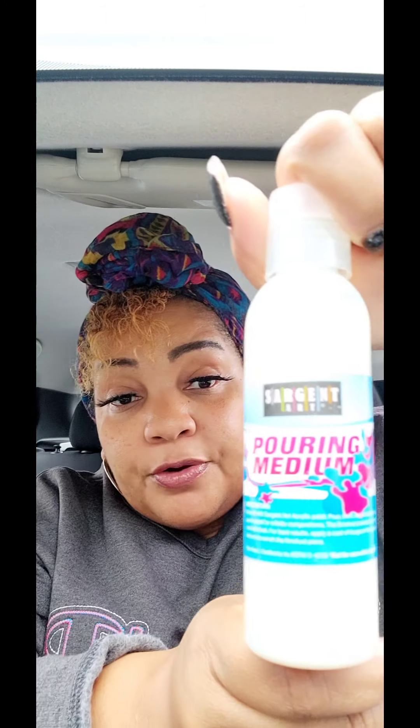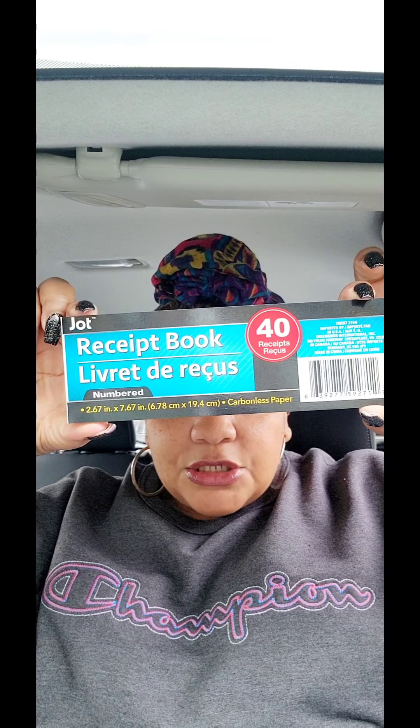Another craft thing is this pouring medium — permanent when dry, for use with acrylic paint for best results. Apply Sergeant Art acrylic gloss to finish the project. I've never seen this at Dollar Tree before so I did pick it up. Got me some hair grease. I got a receipt book — you never know when you sell things or buy things from people. You don't always see receipt books at Dollar Tree. You get 40 receipts and it is a carbon copy.